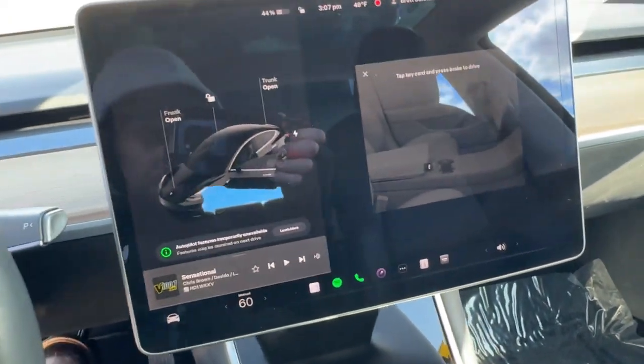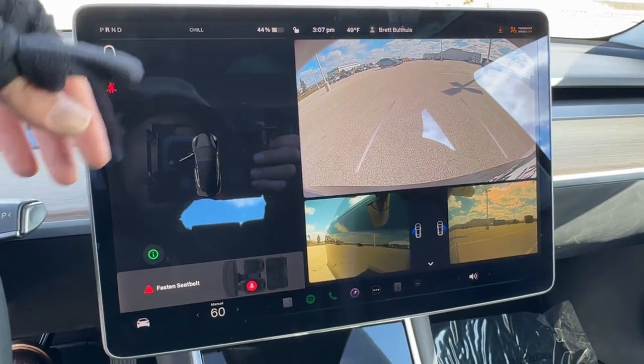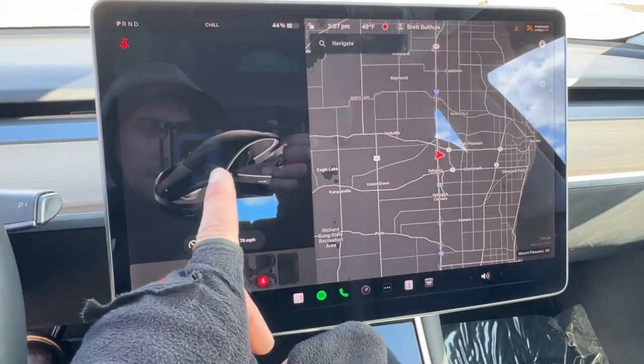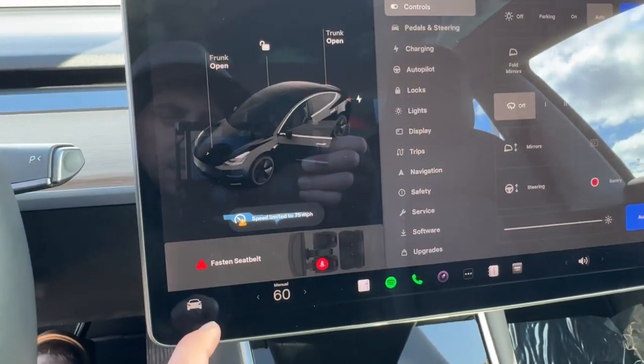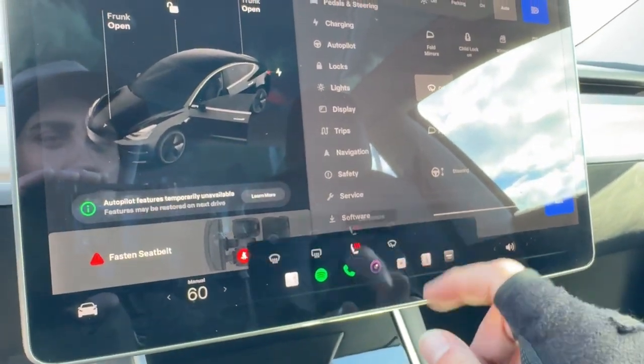You've got navigation, rear backup camera, and obviously the cameras on the side. And you've got the parking sensors as well to show you the actual vehicle. You've got heated front seats.